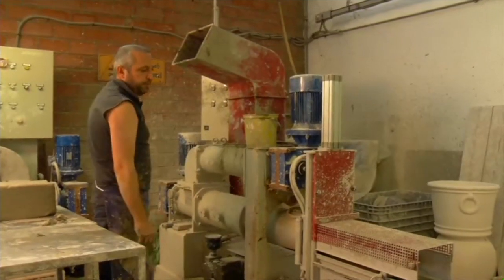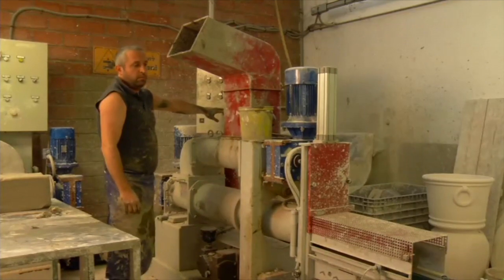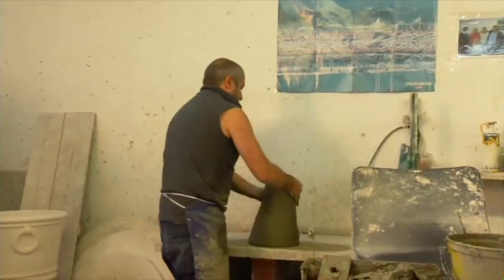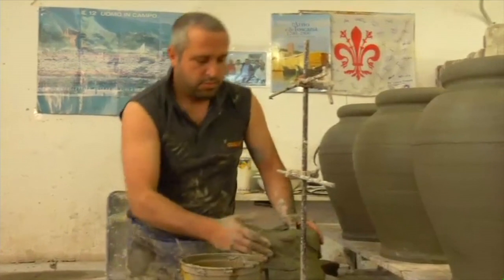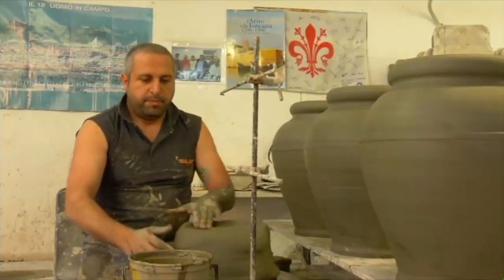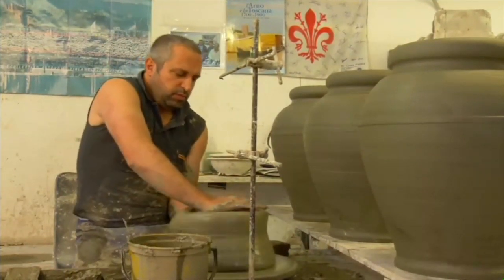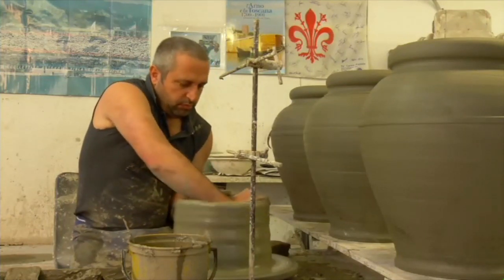Artists continue to flock to Montelupo today, partly because the earthen clay in this area is among the best in the world. To begin the process, the clay is thrown on the center of the potter's wheel to ensure symmetry and balance. As the wheel spins, the artist begins to mold the clay with his hands. Water must be applied continuously to ensure the clay remains wet during the shaping process.